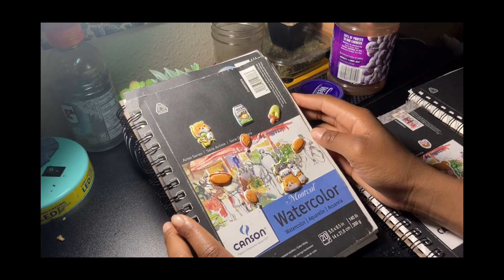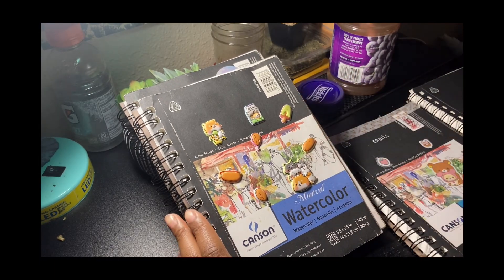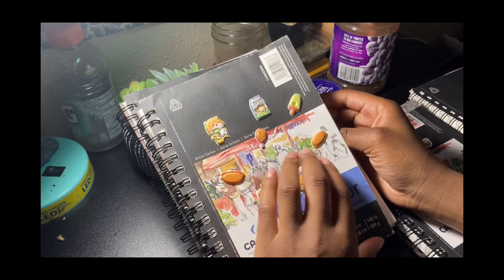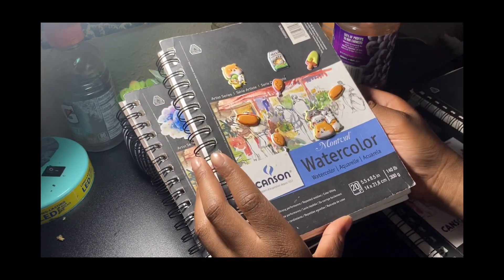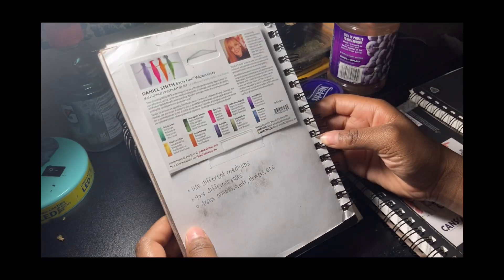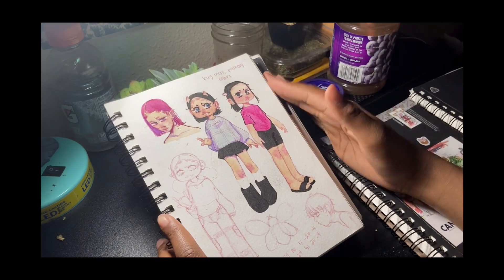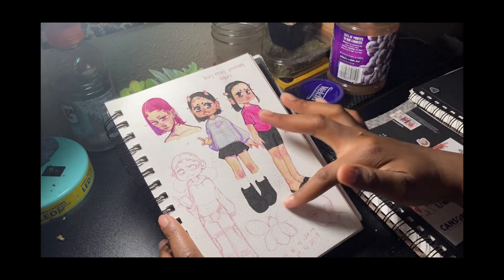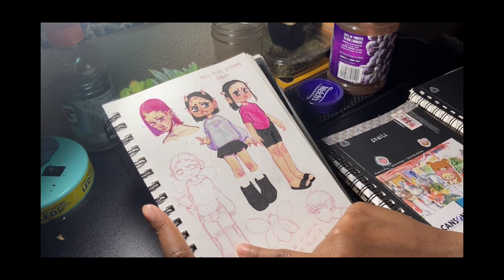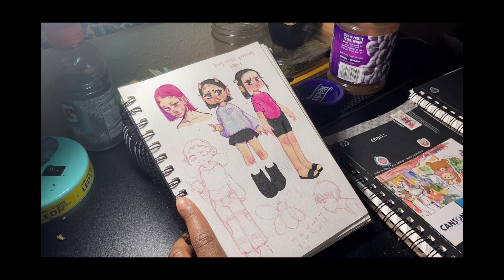Let's get into the older one — oh my god, the older one. We've got some stickers I got from Daiso. I was happy that I finally got myself some watercolors instead of asking for them. Here are some little demon characters — I think that was supposed to be based off of me.